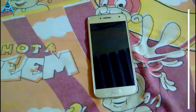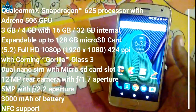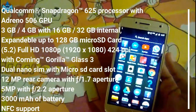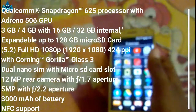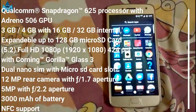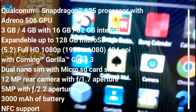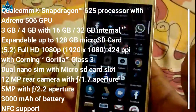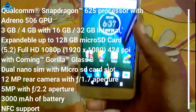First let me give you the quick specs of the Moto G5 Plus. It is powered by the Snapdragon 625 chipset, which is an octa-core chipset, and Adreno 505 GPU for gaming. It comes in two variants: 3GB of RAM with 16GB internal storage, and 4GB of RAM with 32GB internal storage. It has a 5.2-inch 1080p IPS LCD display with Gorilla Glass 3 protection, dual nano SIM with dedicated microSD card slot, 12MP rear camera with f/1.7 aperture, 5MP front with f/2.0 aperture, 3000mAh battery, a fingerprint sensor, and NFC support.